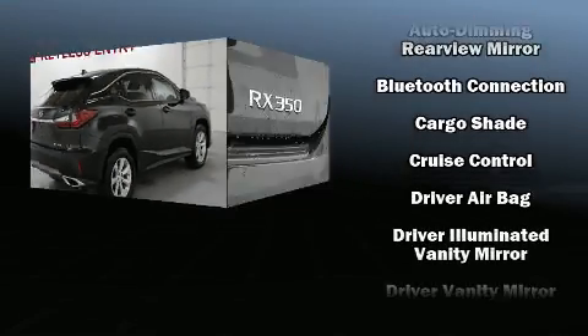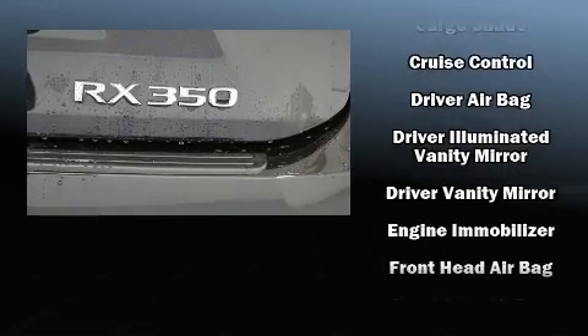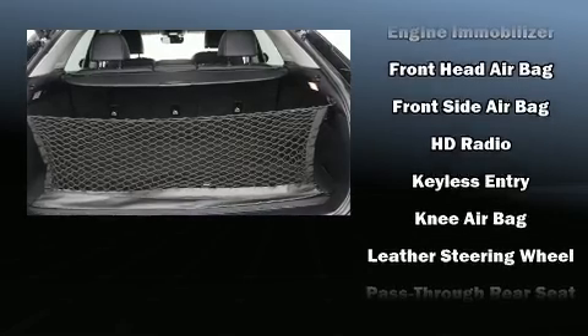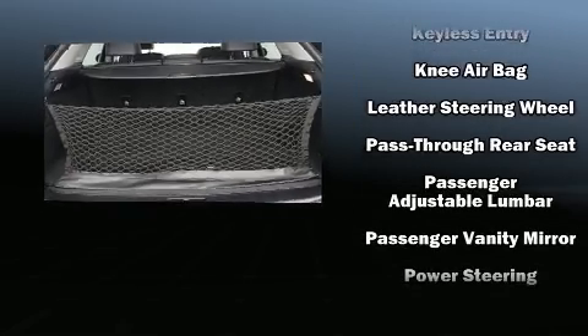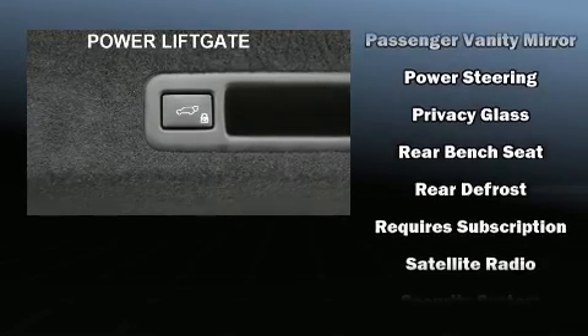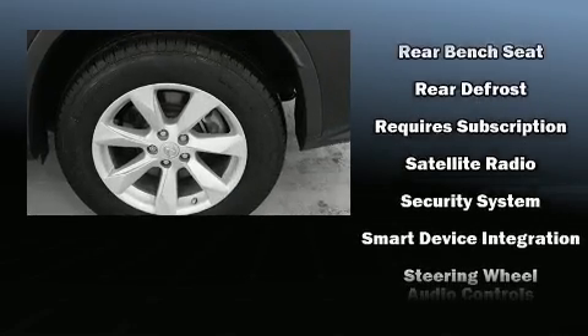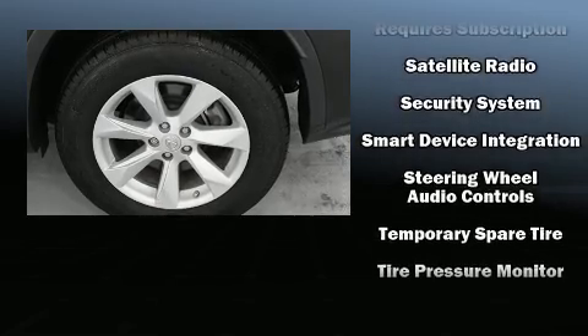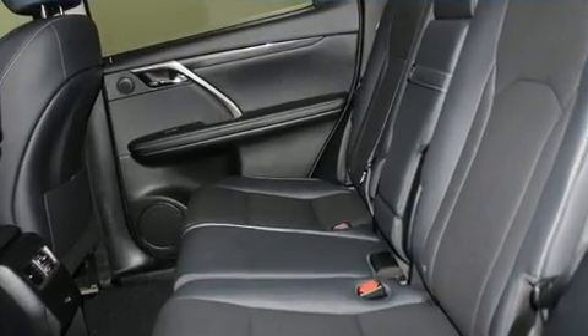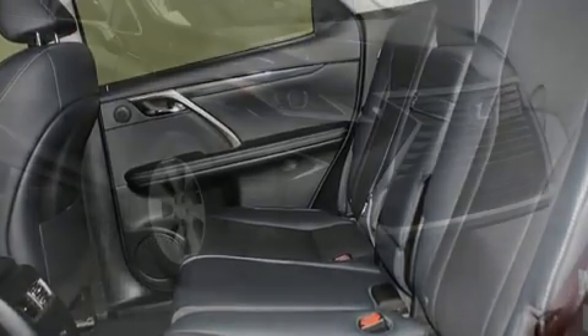Lexus ensures the safety and security of its passengers with equipment such as head curtain airbags, front and rear side impact airbags, anti-whiplash front head restraints, a panic alarm, and four-wheel disc brakes with ABS. Adaptive cruise control maintains a preset distance behind the car ahead of you, simplifying highway driving and enhancing safety.